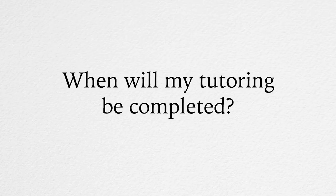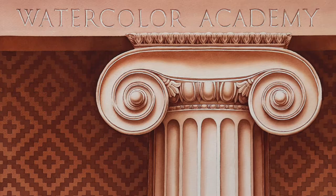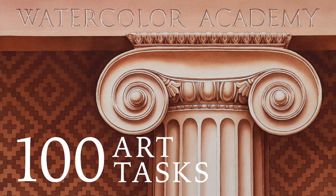When will my tutoring be completed? Your course is concluded once you have completed all 100 of the art tasks to the quality required.